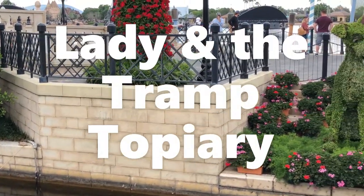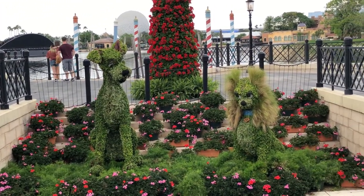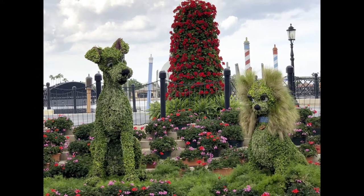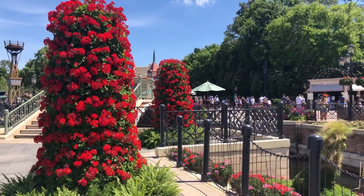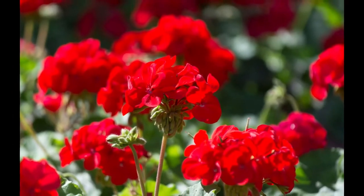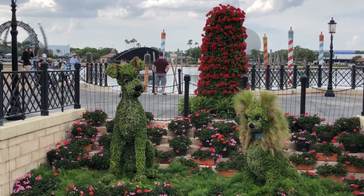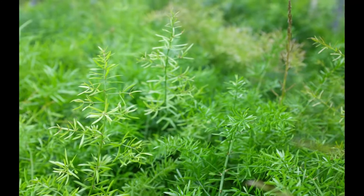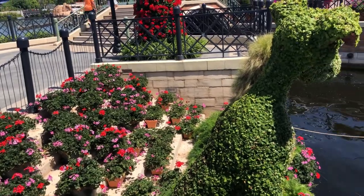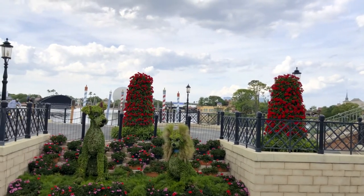We also have the lovely Lady and the Tramp topiary. I love the ornamental grass used as Lady's ears and the hair around her head. Lady and the Tramp are sitting on a bed of asparagus fern and pink and red geraniums. There is also a really neat vertical tower of red geraniums behind them, which is covered by Boston ferns at the base. Geraniums are easy to maintain and make popular bedding plants in the garden, but they're also commonly grown indoors or outside in hanging baskets. Funny enough, the asparagus fern is actually not a fern — it's a bushy, evergreen, twining vine with wiry, spiny, scrambling or climbing stems that typically grow 10 to 20 feet long, featuring feathery, fern-like flattened sprays of bright green stems.